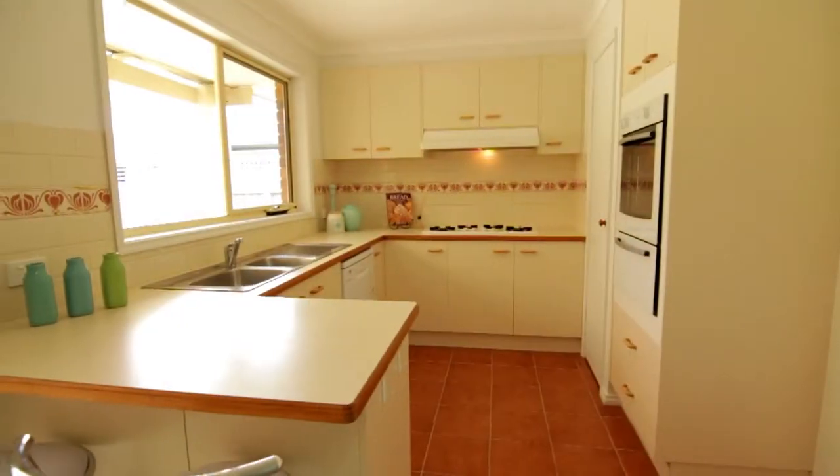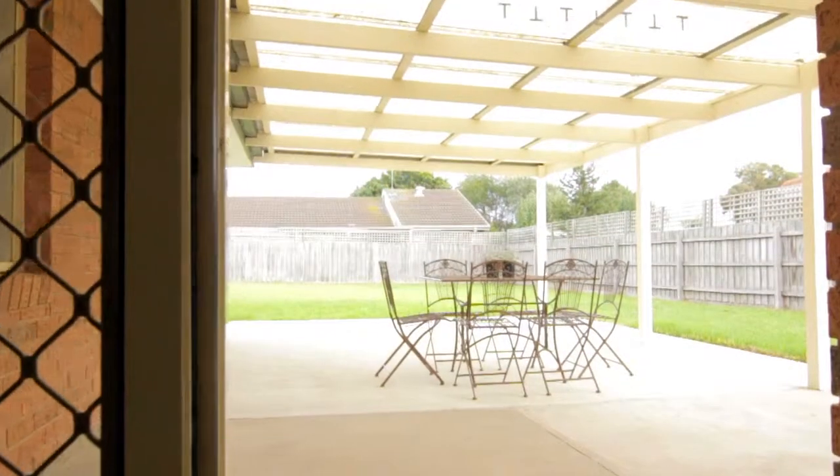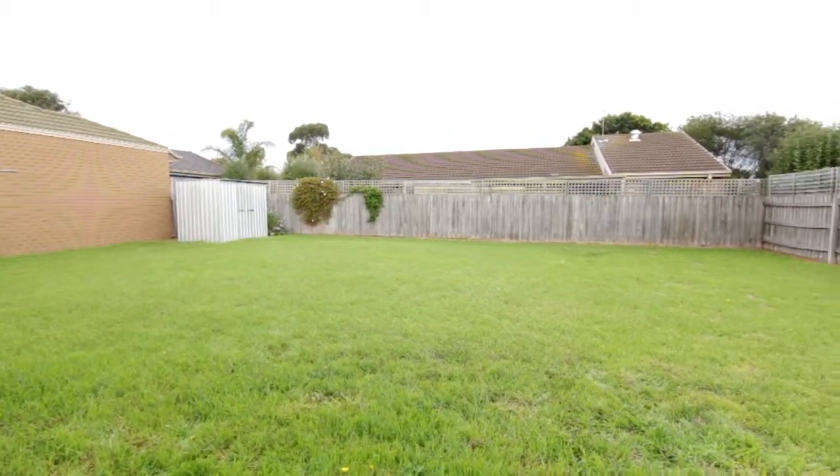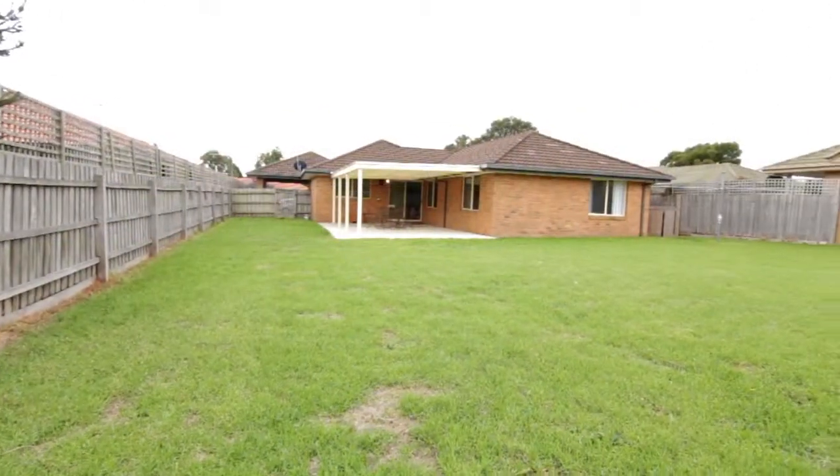The kitchen is light-filled and looks out over the enormous pergola and spacious backyard. There's space for a pool, trailers, trampolines and all sorts of toys.